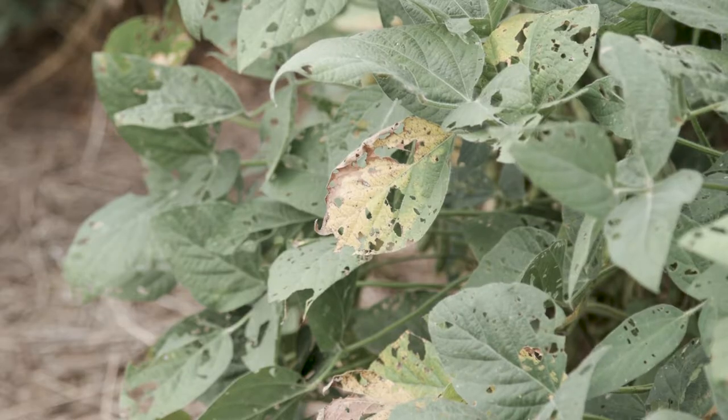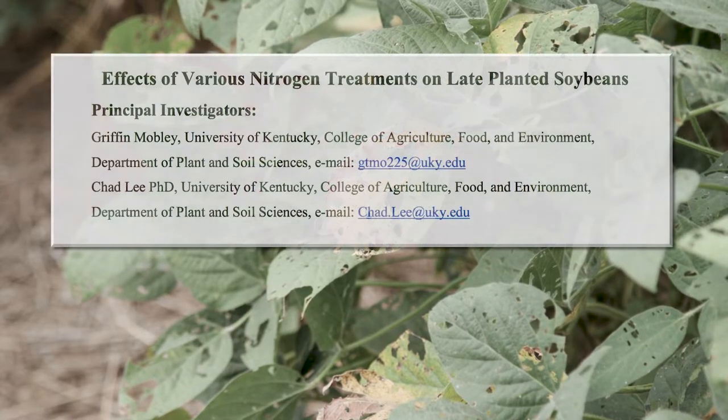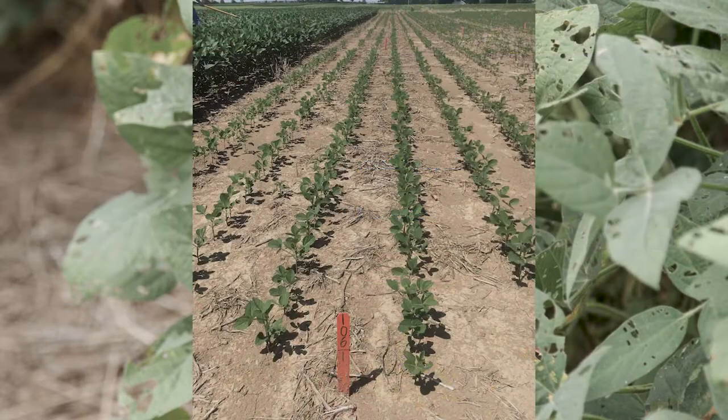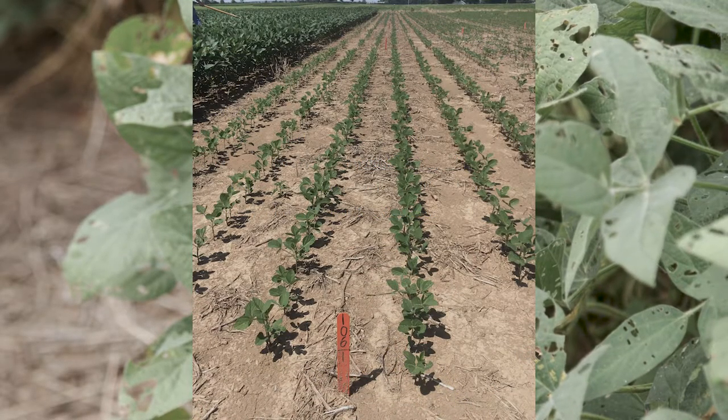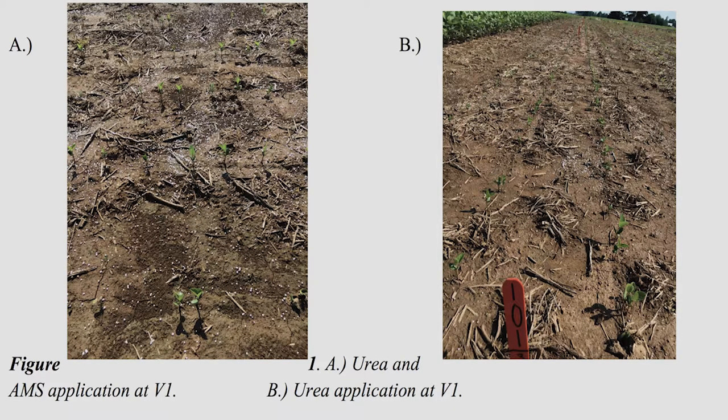Obviously people are gonna have to eat, and it's good to learn things about ways to do that better. We have different nitrogen treatments with different concentrations. There's an in-furrow treatment that goes in with the seed when it's planted, and there's an over-the-top granular fertilizer with different concentrations of nitrogen.